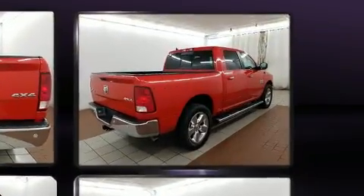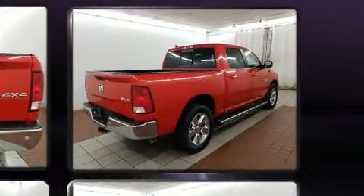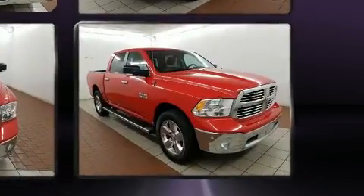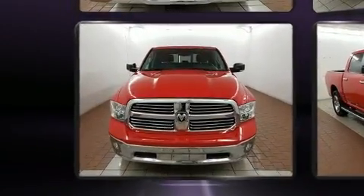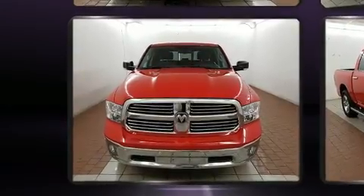Top features include cruise control, one-touch window functionality, a trip computer, a rear step bumper, fully automatic headlights, heated door mirrors, remote keyless entry, and much more.